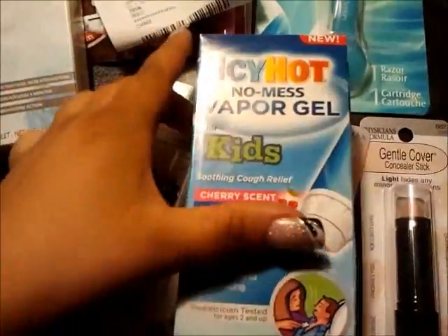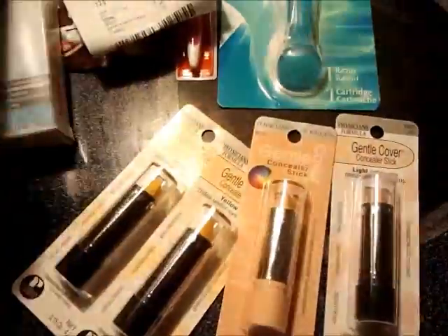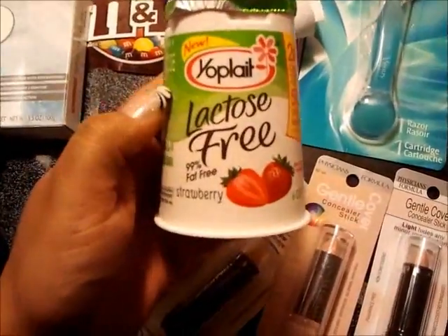Also this Icy Hot No Mess Vapor Gel for kids, cherry scent — this was on manager's special for $1.19. I thought that was not bad. Also I have some other deals, let me go ahead and share those.